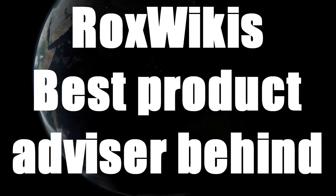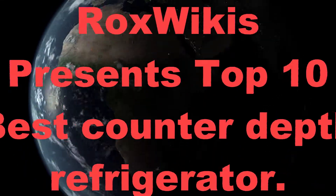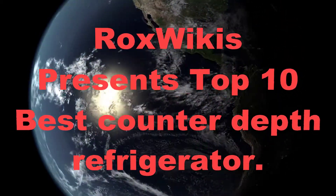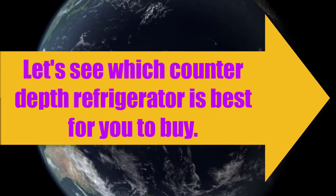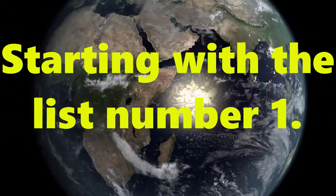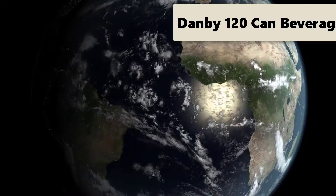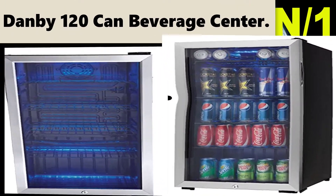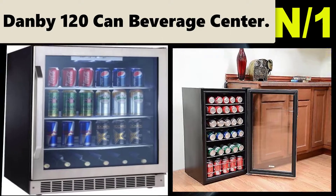Rocks Wiki's best product advisor behind Amazon. Rocks Wiki presents top 10 best counter-depth refrigerators. Let's see which counter-depth refrigerator is best for you to buy. Starting with list number one: the Danby 120 Can Beverage Center refrigerator.